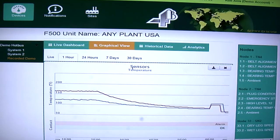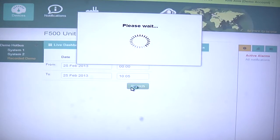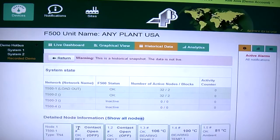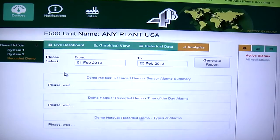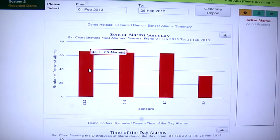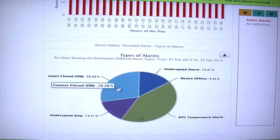There's a historical view, which logs the information on all of the sensors at your facility, and you can go back at any time and see what the status of the sensors was. There are powerful analytics tools where you can see the number of alarms you've had by sensor, the number of alarms you've had by time of day, and then the percentage of alarms you've had by alarm type, such as hot bearings, belt misalignments, and belt under speeds.